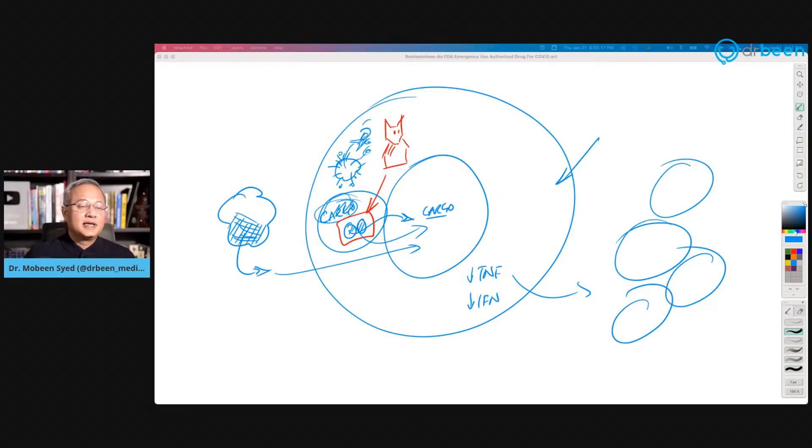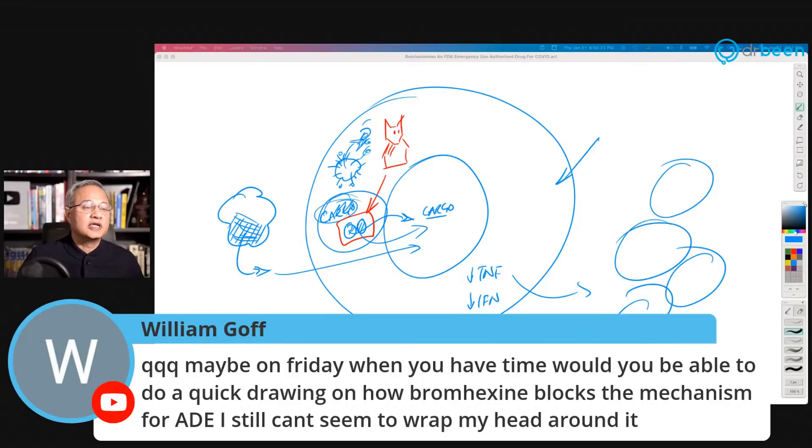William asks: on Friday, would you do a quick drawing on how bromhexine blocks the ADE mechanism? He can't wrap his head around it. Absolutely — let me do it tomorrow. Please remind me and I'll open the artwork I made and walk through the exact method step by step.